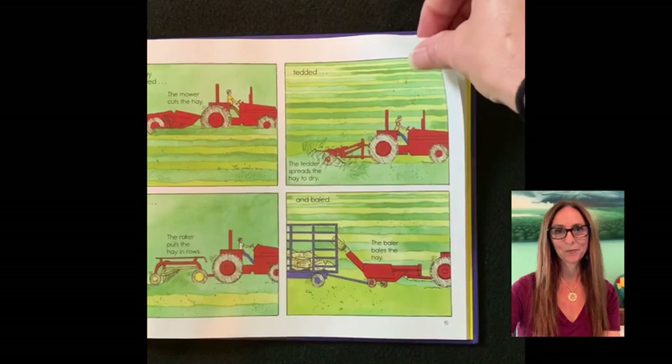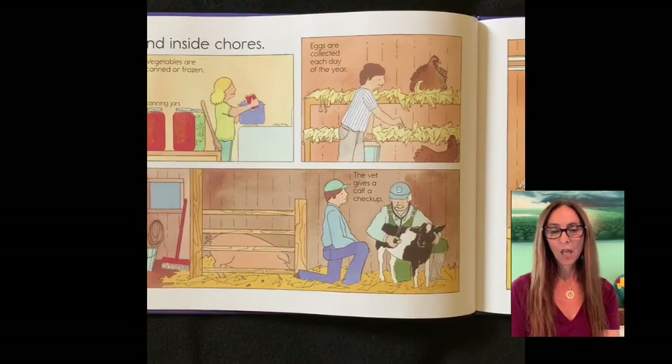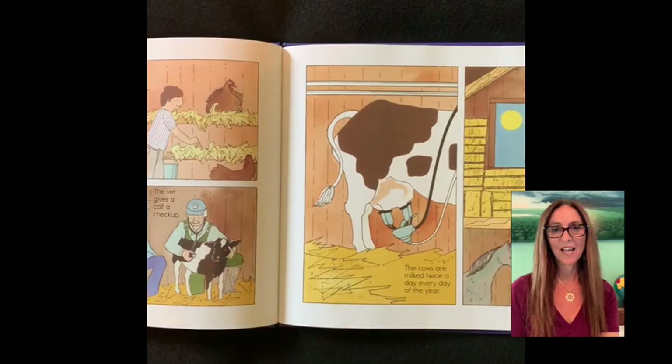Inside chores. Vegetables are canned or frozen in canning jars. Eggs are collected each day of the year. The vet gives the calf a checkup. The cows are milked twice a day, every day of the year. The hay is put in the hayloft.